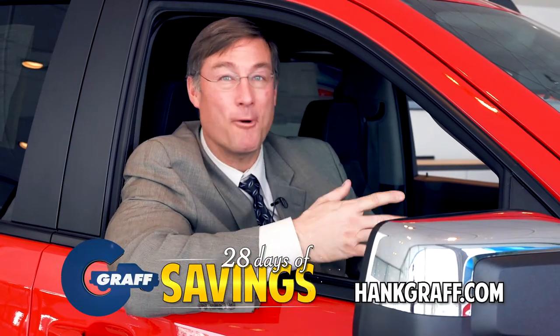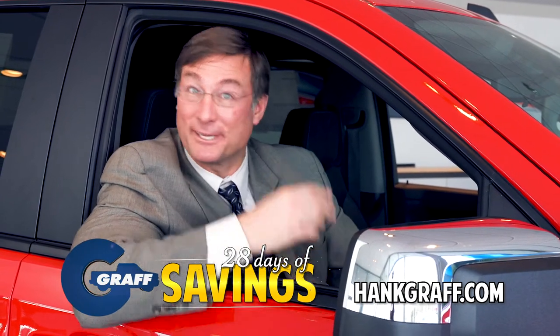The Graff 28 Days of Savings is going on now at a Graff dealership near you. But hurry, because they're going fast.